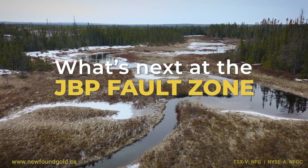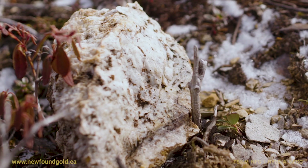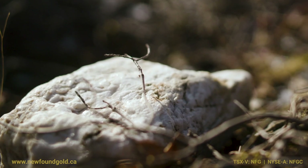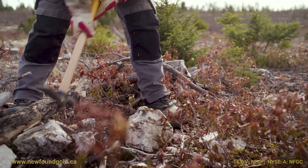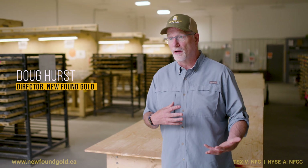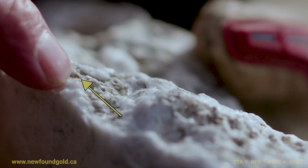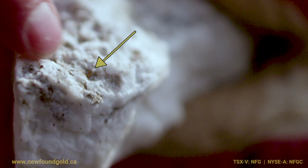Looking forward to some of the real highlights of what's maybe to come on the JBP fault: historically there have been a number of very high-grade float rocks found adjacent to the fault. The float material is angular, so that means the chunks of rock that have come from the bedrock haven't come very far, and there are delicate grains of gold in the pieces that we've seen — it just tells you that the source of those high-grade boulders is very close.